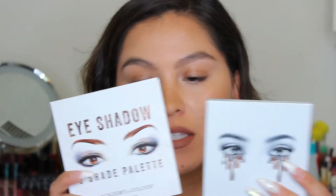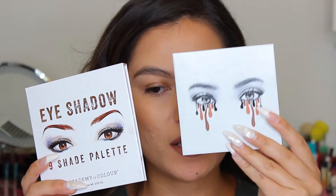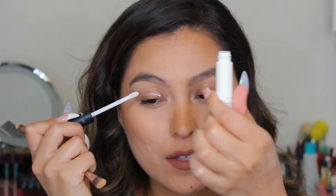These are the two palettes I'm comparing today — the Academy of Color definitely looks very much inspired by the Kylie bronze palette. I'll do one side of my face with the Academy of Color and the other side with the Kylie cosmetics palette. I'm not going to do anything I wouldn't normally do — I always prime my eyes, so I'm using the NARS primer first to prevent creasing, followed by the MAC Painterly paint pot.